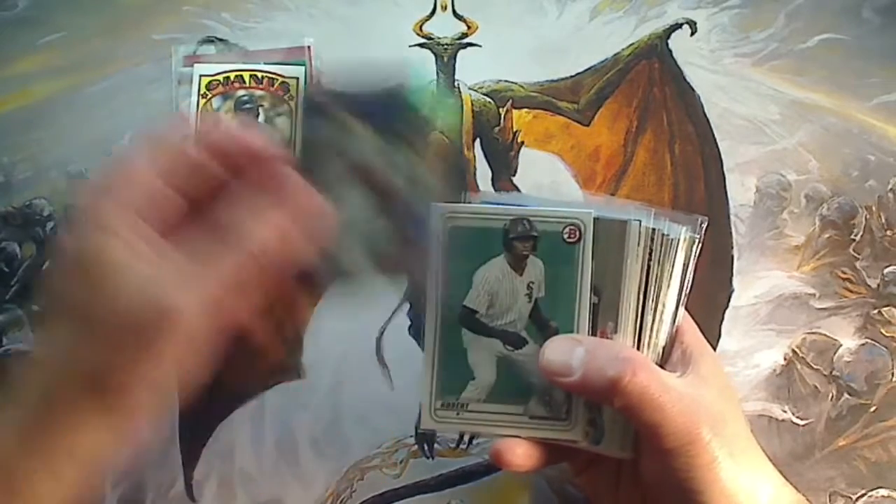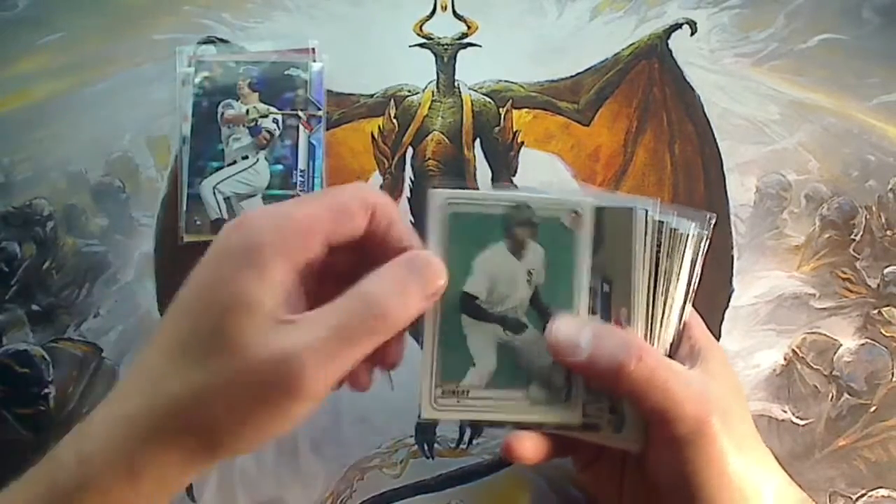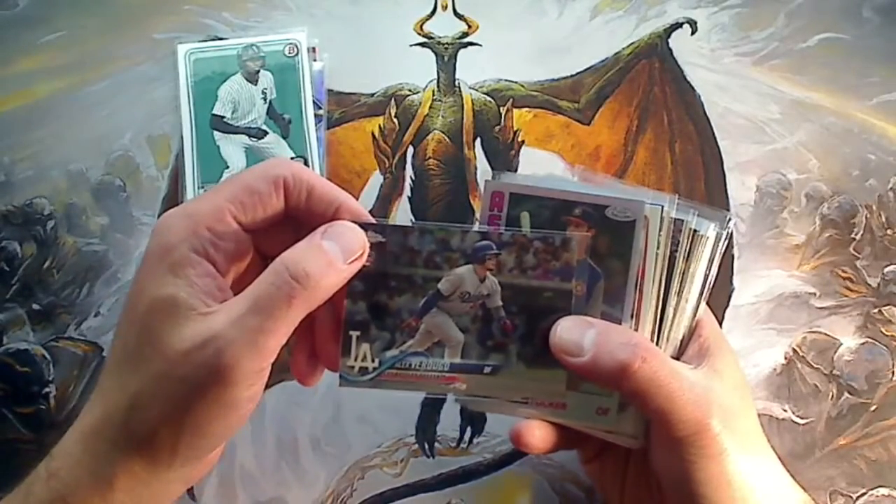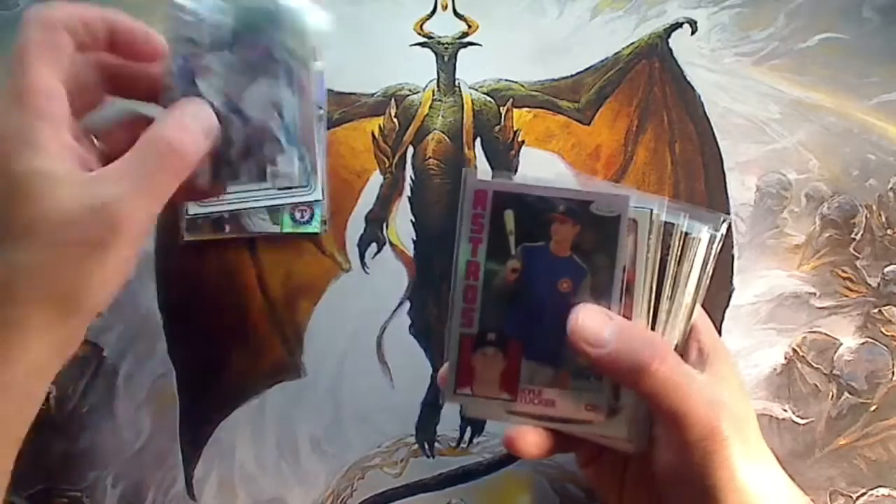Nick Solak, Prism 2019 rookie card. Luis Robert, prospect card. Alex Verdugo, Chrome rookie card, 50 cents. Can't go wrong with that.